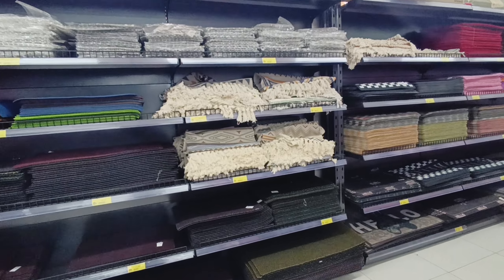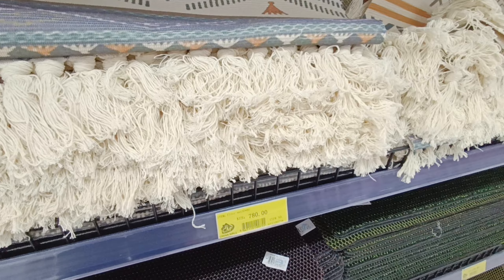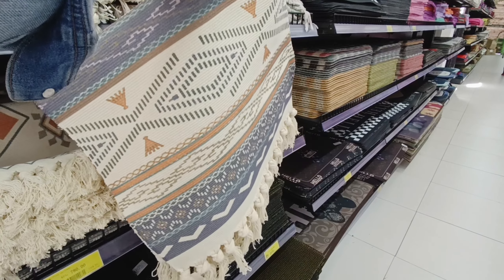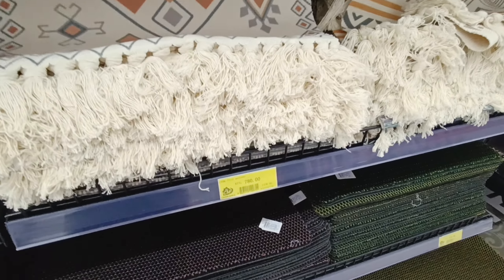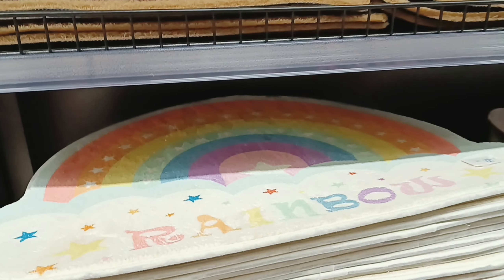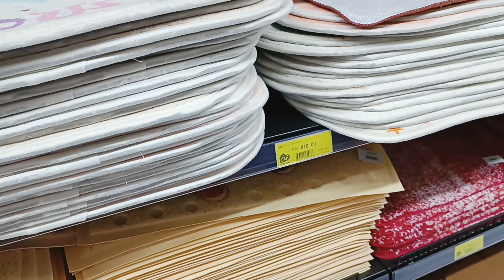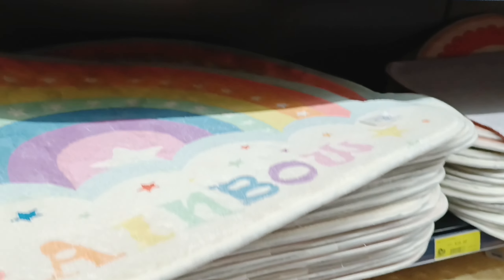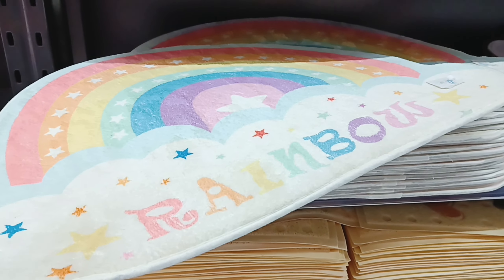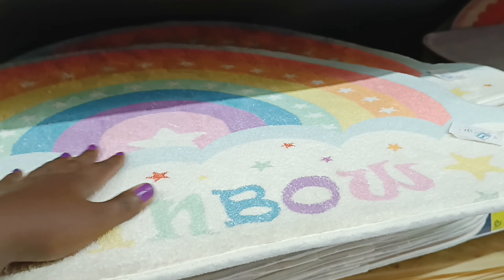Moving on to another section — they also have doormats and small rugs. So cute, this one is giving boho vibes. What else do they have? This one is giving LGBTQ vibes, so if you have a friend who is gay, I guess they'd love this — look how cute it is. Or it could work for a child's bedroom.